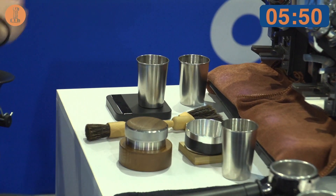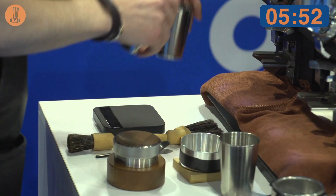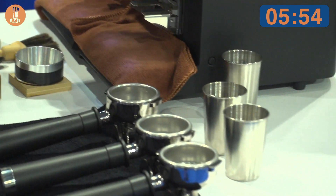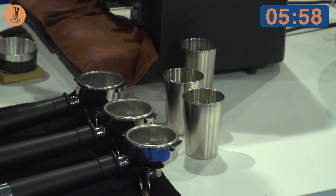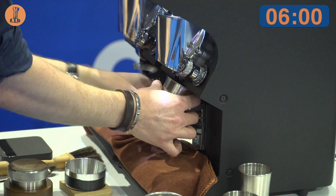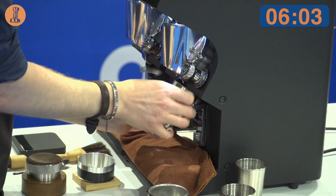Let's go to the second course, the milk beverage. For my milk beverage, I want to decrease the amount of geisha and increase the amount of catura in order to unlock the potential of this beautiful variety even more.